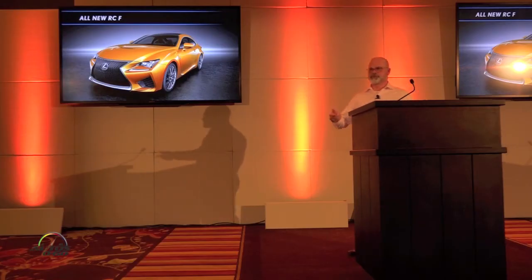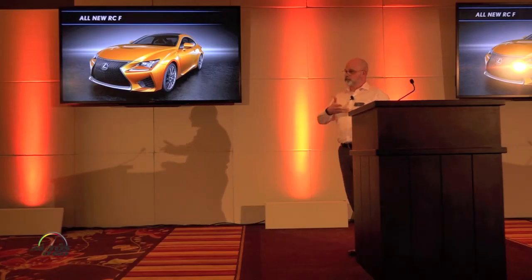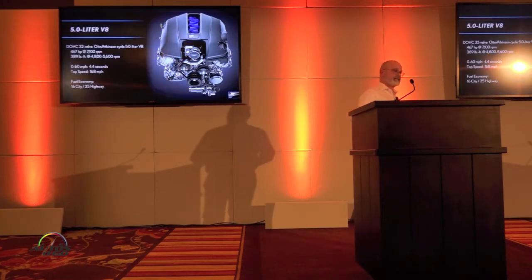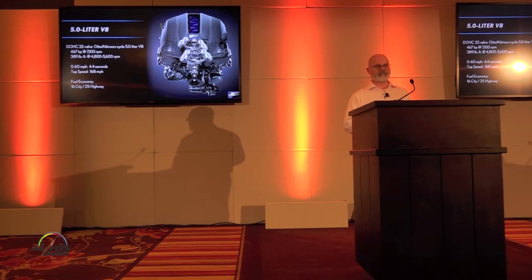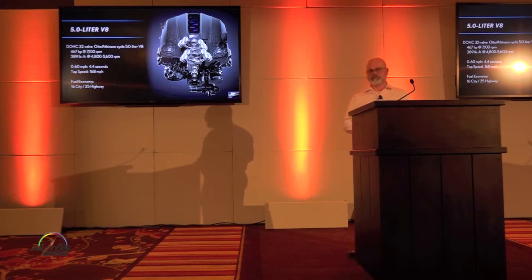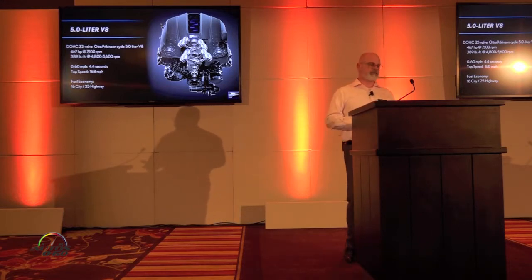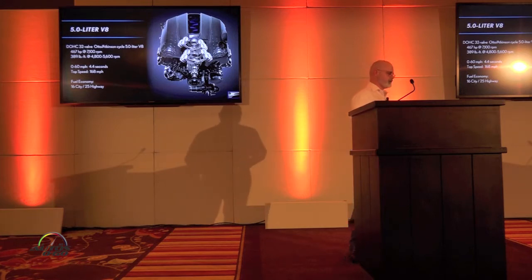I'm going to get through some stuff quickly since we just talked about a lot of what the GSF offers. So again, the same 5-liter V8 engine, 467 horsepower, the same torque at 389, 0 to 60 is one tenth of a second faster at 4.4 seconds, and fuel economy is 16 city and 25 highway. It also has the active-cycle capability with the electronic VDIM system.